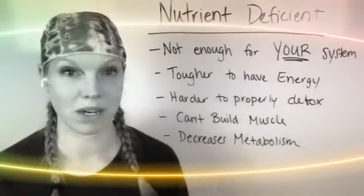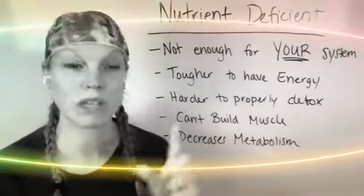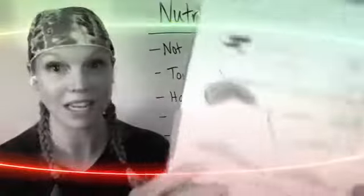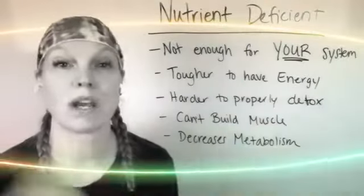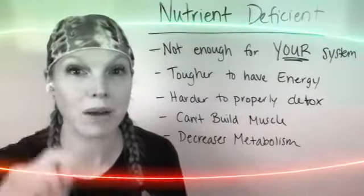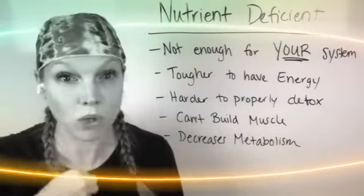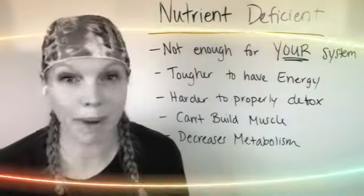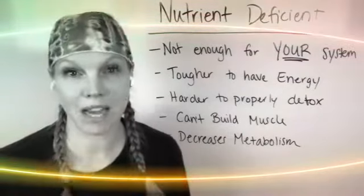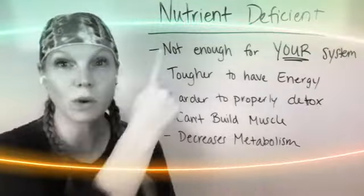Everybody has been under so much more stress this year than ever before, and everybody's having a different reaction to it. One thing we look at in the Dutch Test is your cortisol levels — what are they doing throughout the day, where are you struggling? We can target that specifically. But one of the really important things to realize is that if you are not getting enough nutrients for what your body needs, it is dang near impossible to get the right kind of results because your system isn't getting what it needs. It doesn't have enough to function — you are nutrient deficient.